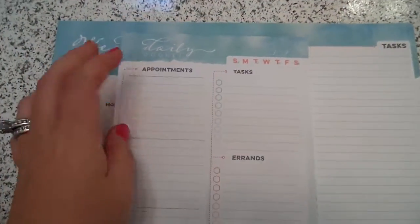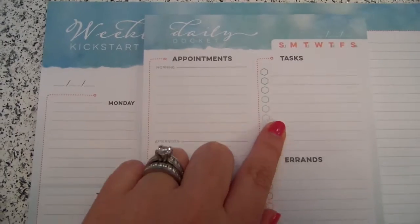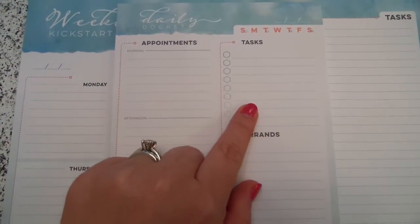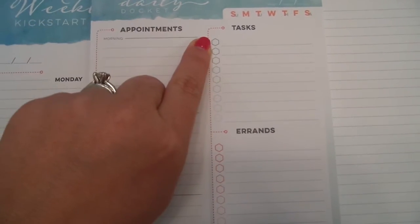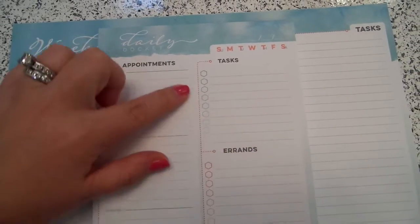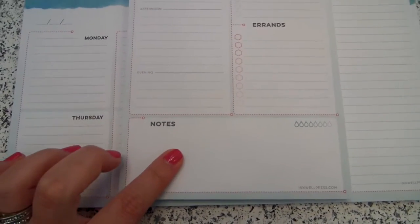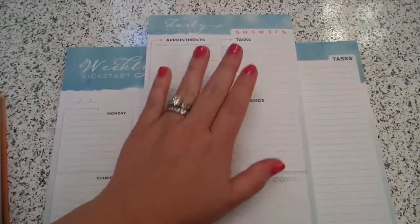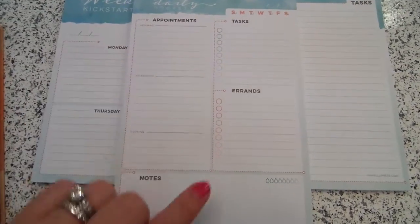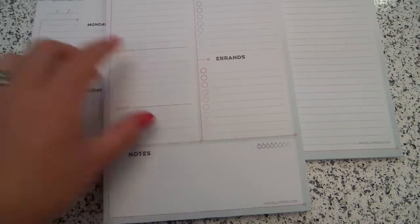So this here is their Daily Docket. You have a space to write the actual date and circle the day of the week. They give you an appointment section with morning, afternoon, and evening slots, plus a task section and errands. I really like the colors — the shapes go darker at the top to lighter, so you can visually separate tasks for hubby or the kids. You also have a big open notes section for extras, and a hydrate spot to make sure you get all your water for the day, which is a cute little extra.